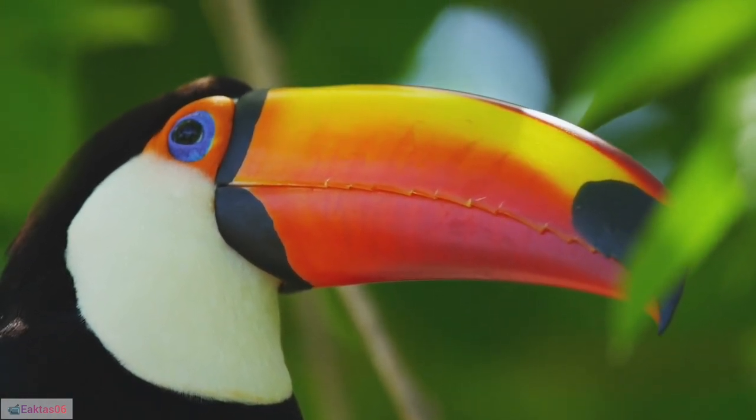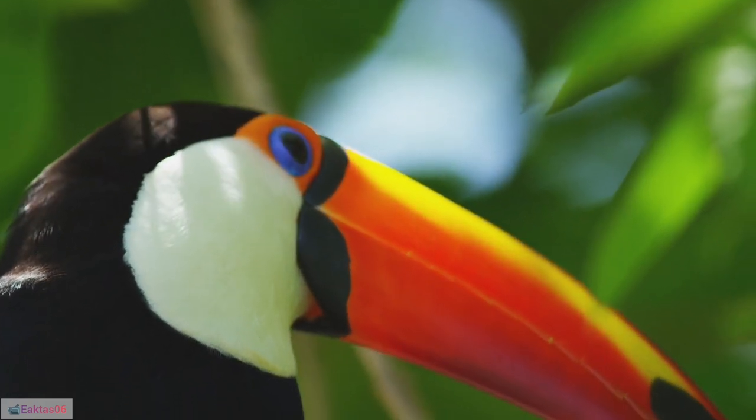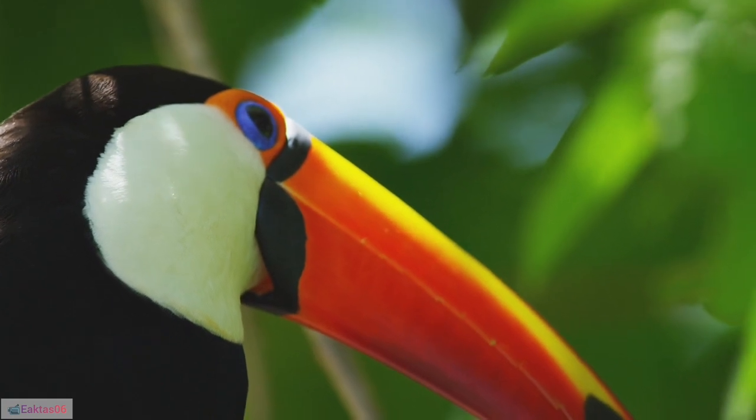12. Zygodactyl feet: Toucans have zygodactyl feet, with two toes facing forward and two backward, providing a strong grip on branches.